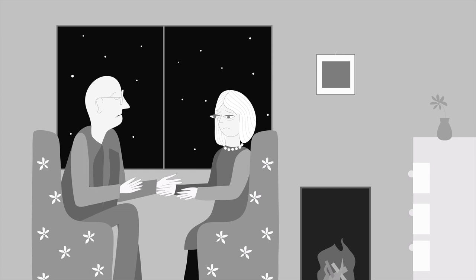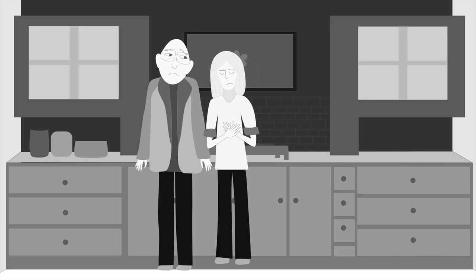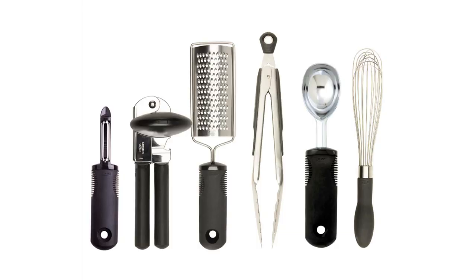Yes, it is an interesting story from the world of ergonomic design. Sam Farber, a manufacturer of cookware, watched his wife Betsy struggle with arthritic pain, especially when she was working in the kitchen. So he got in touch with a design firm called Smart Design and asked them to develop a range of kitchen tools which would be easier for her to use. This led to a new line of kitchen implements, the Oxo Good Grips range — kitchen products whose winning feature was their ergonomic handles.